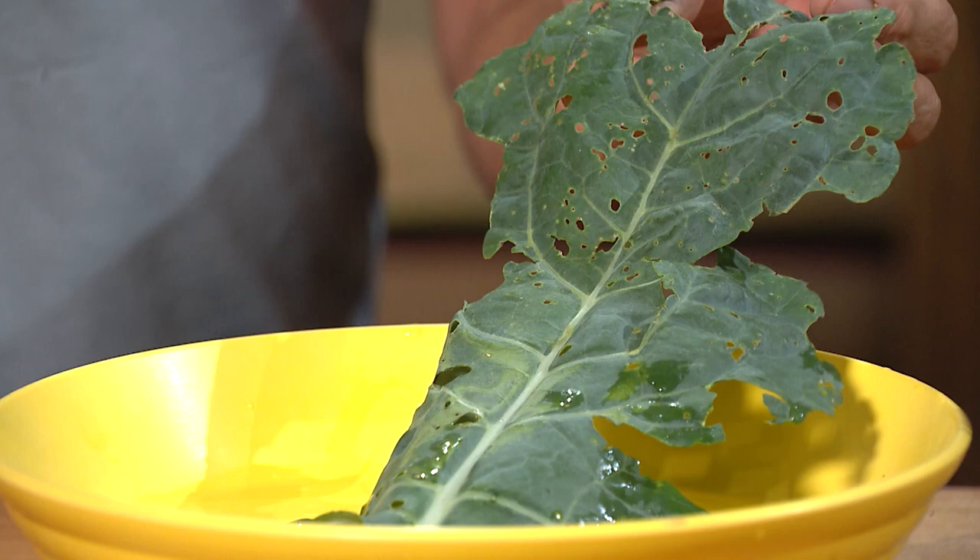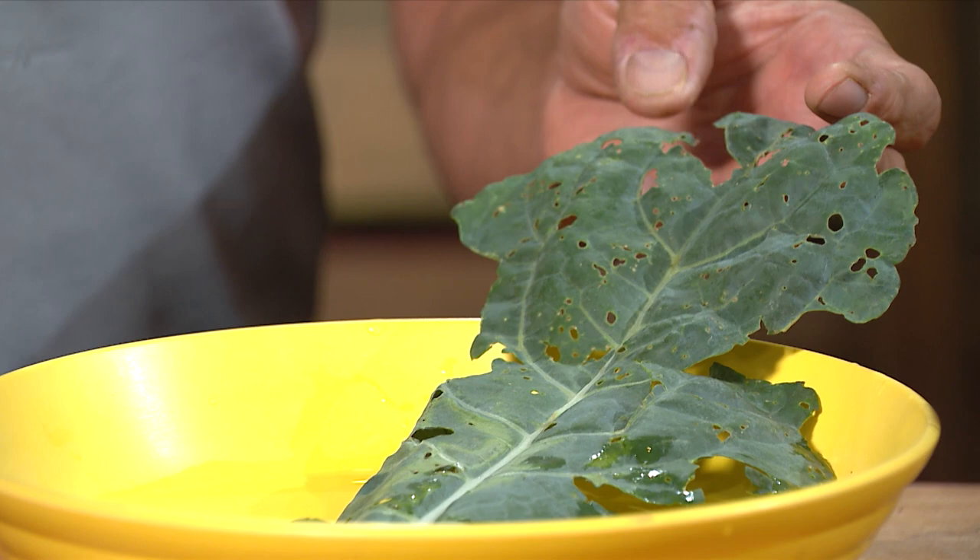Obviously, this is injury to a broccoli, cabbage leaf, or collard — it doesn't matter. One thing I'd like you to notice is that it's holes — chewing holes. Making that connection means this was very likely a caterpillar, possibly a beetle. It's getting you to diagnosing the problem, pointing to certain kinds of insects that may have caused this injury.